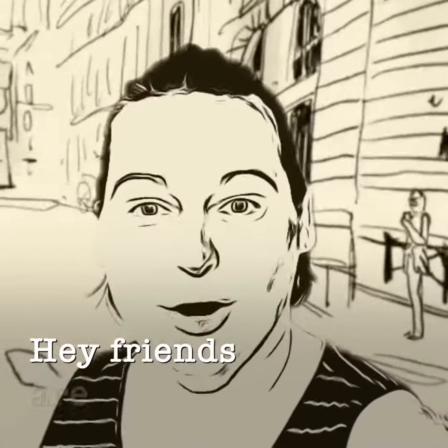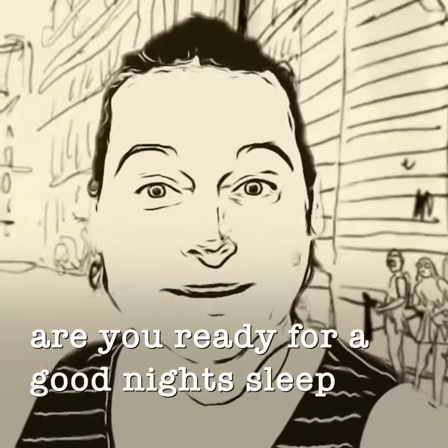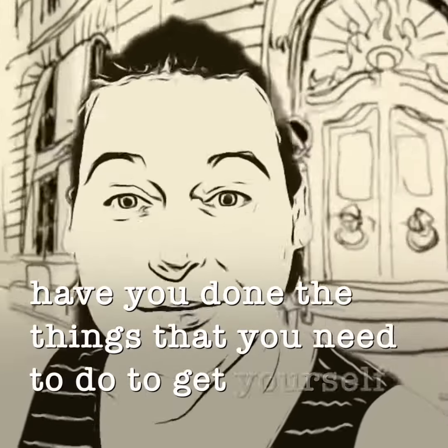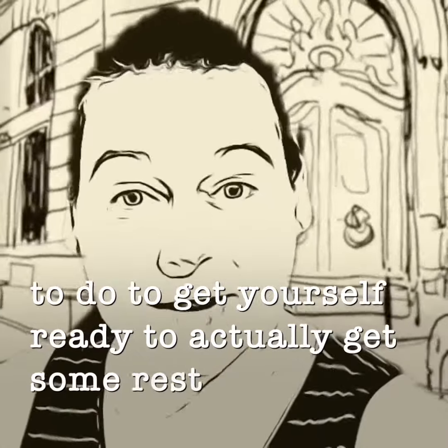Hey friends! Are you ready for a good night's sleep? Have you done the things that you need to do to get yourself ready to actually get some rest tonight?